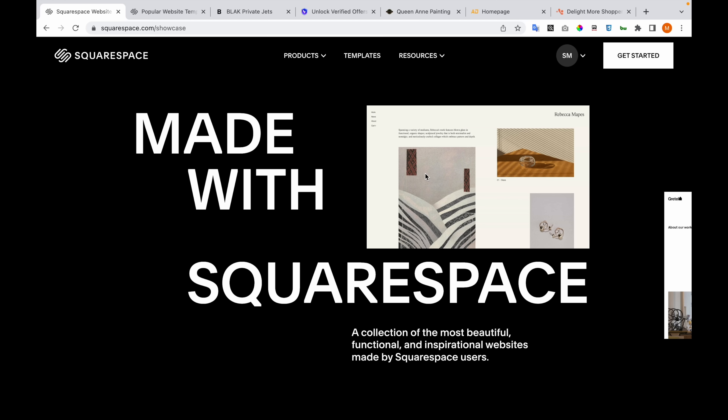Are you curious about what you can do with Squarespace? I've prepared a list of top five custom websites that I've developed to show you what's possible with Squarespace.